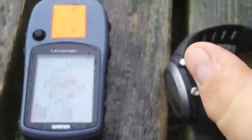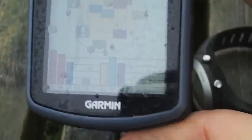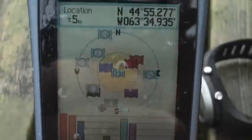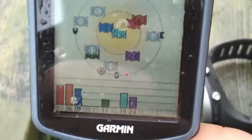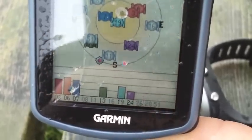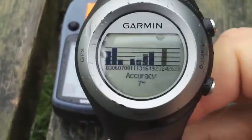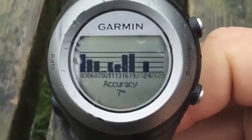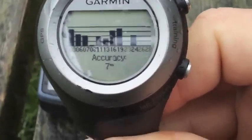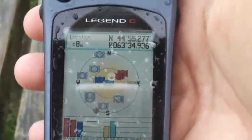Now I want to show the difference between being in a wooded area versus an open area for satellite accuracy. We're in an open field part of the park. Looking at our Garmin Legend C, accuracy is down to 6 meters with 6 satellites. Looking at the Forerunner 405, which gives better accuracy, it shows 7 to 9 satellites with 7 meter accuracy.